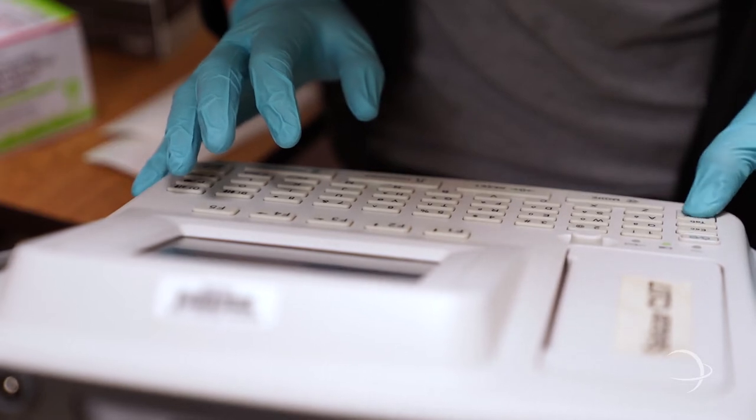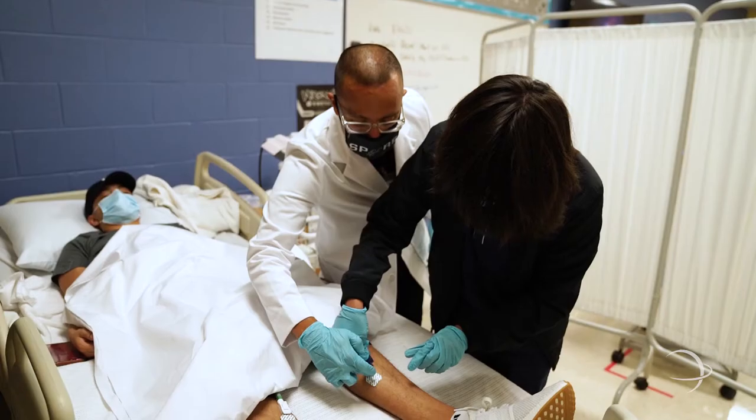My future goals are dependent on forensics as well as phlebotomy, which is very reliant on the heart.